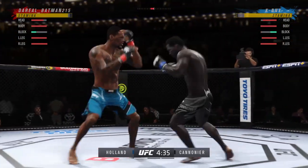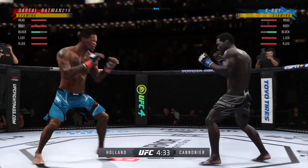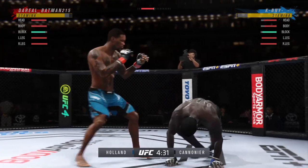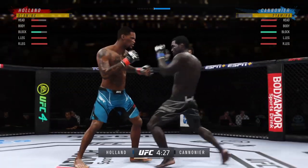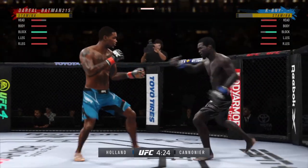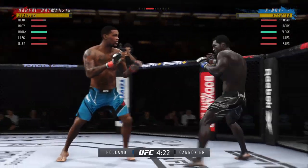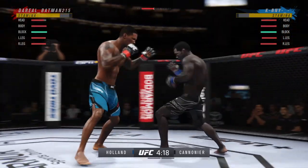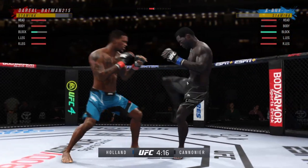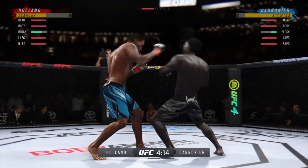Beautiful jab there. It's one thing to have length, of course, it's another to use it effectively. Beautiful job with that jab. Big shot, man. And now he lands a combination! These guys throwing early.